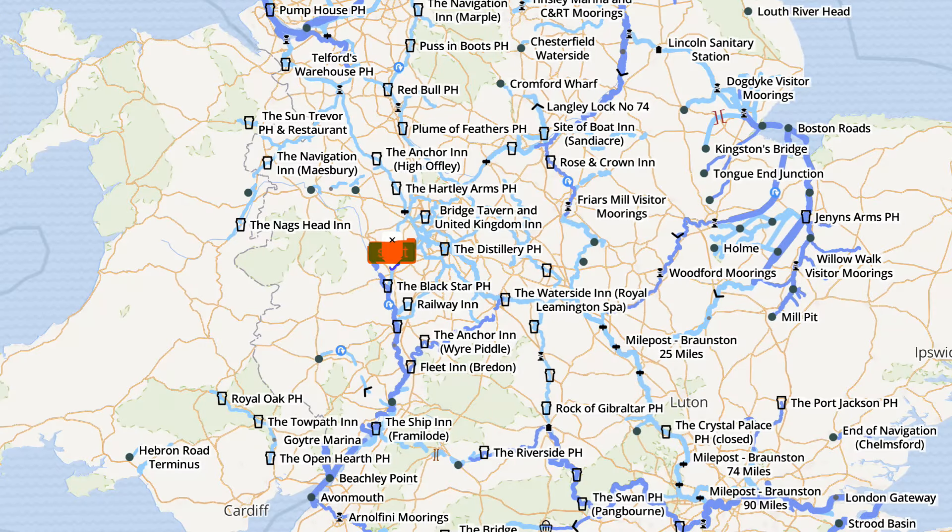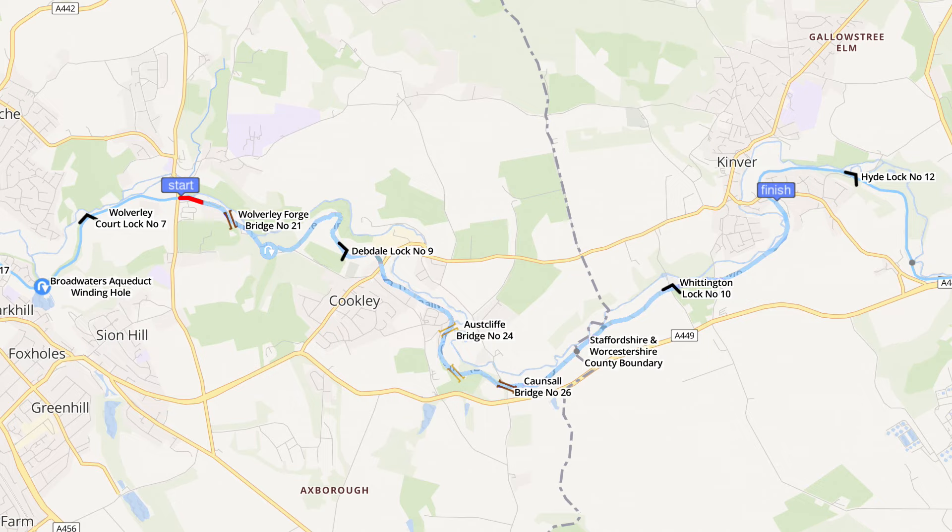Here's an update to our position. The red square in the middle of the screen shows where we are. From Morverley Lock we continue our journey along the Staffordshire and Worcestershire Canal to Debdale Lock, then carry on through Orscliff and Council, crossing the Staffordshire-Worcester county boundary through Whittington Lock and finishing at Kinva.